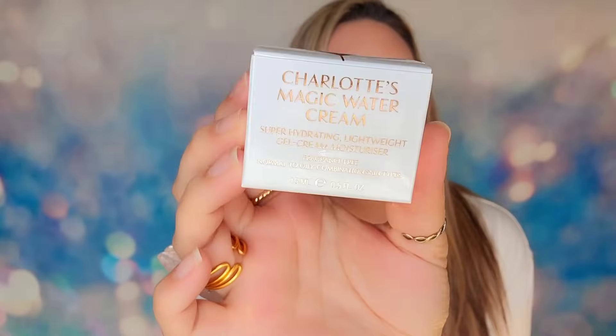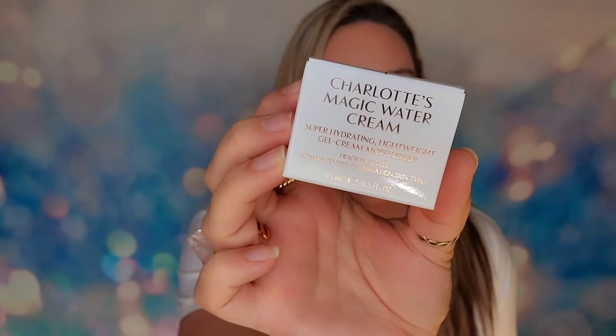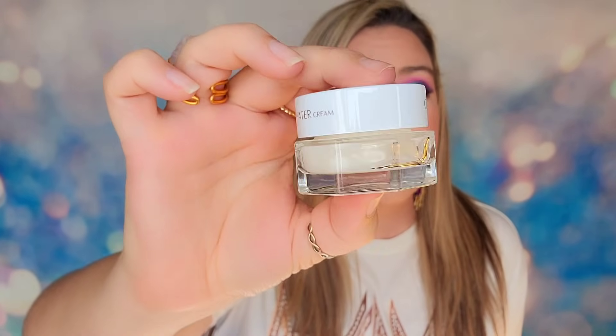In door number one, we have Charlotte Tilbury — the Magic Water Cream. This is a really good product. It is a hydrating, water-based moisturizer. It's a soft cream you can use all over your face and neck for hydration. We have 15 ml or half an ounce here. I love this product and this brand. This product was in Charlotte Tilbury's own advent calendar but wasn't even this big, so it's a little ironic — it's smarter to buy a calendar from overseas to get the larger sizes.